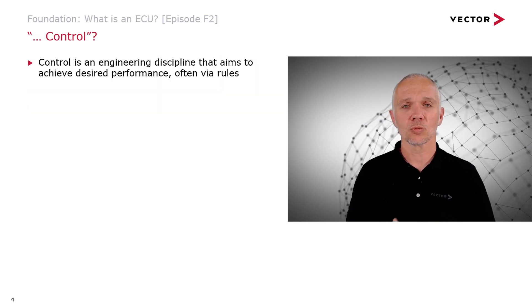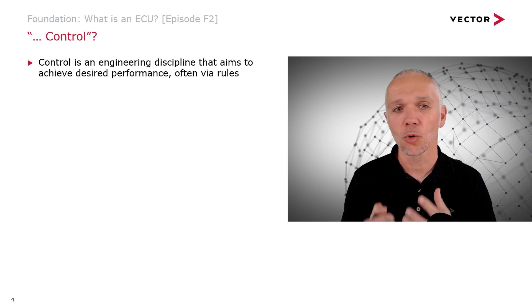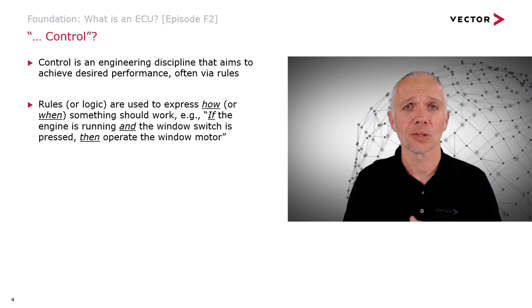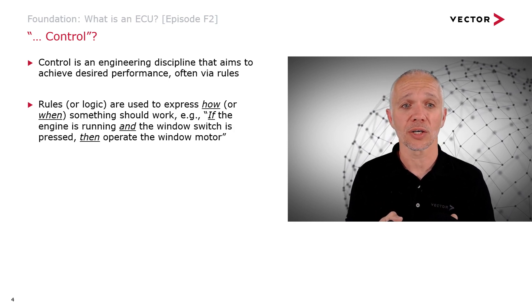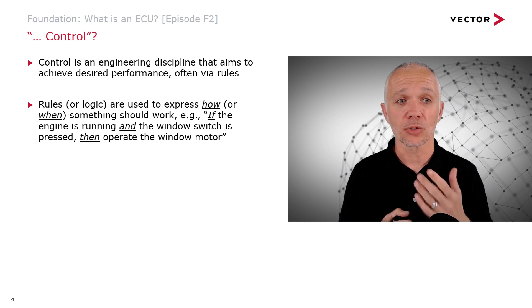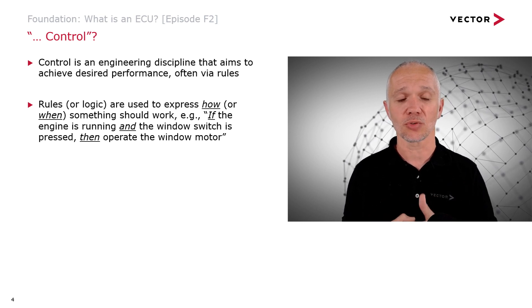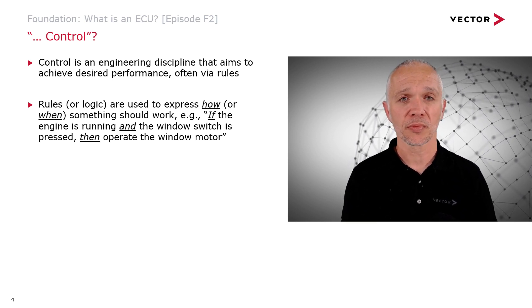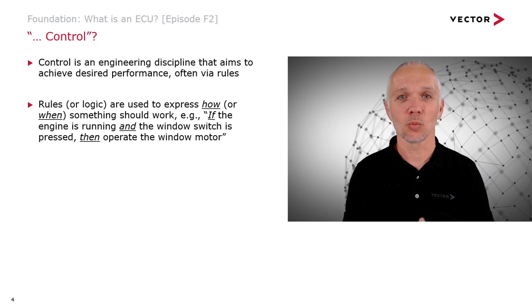Control is an engineering discipline that aims to achieve a desired level of performance, often done via applying rules. Logic is used to express how or when we want something to work. For example, if the engine is running and the window switch is pressed, then we expect the window motor to operate. We can express this as a rule: if the engine is running and the window switch is pressed, then operate the window motor. This is a control function we could put into an ECU to control how the windows operate.